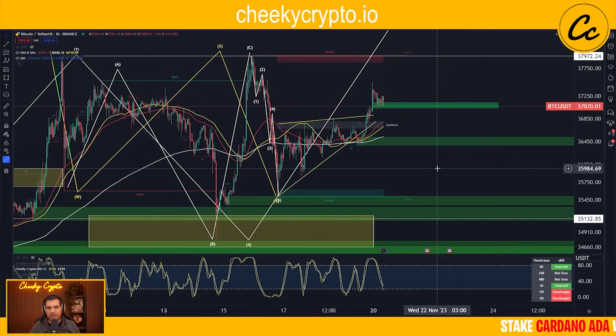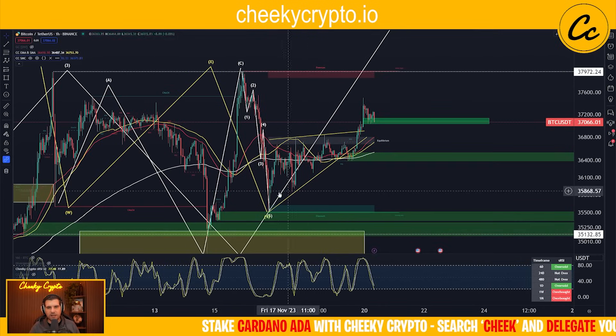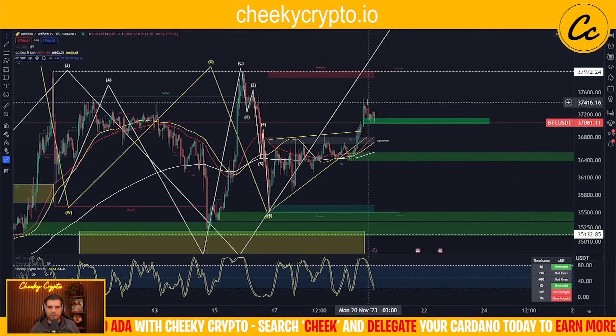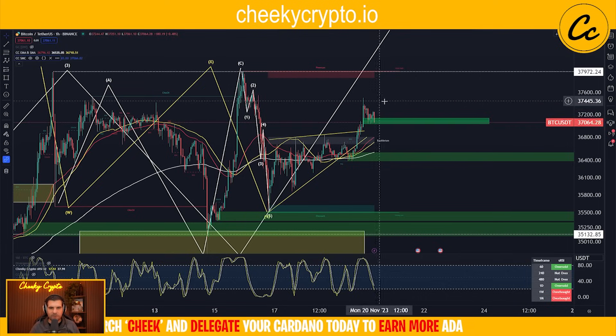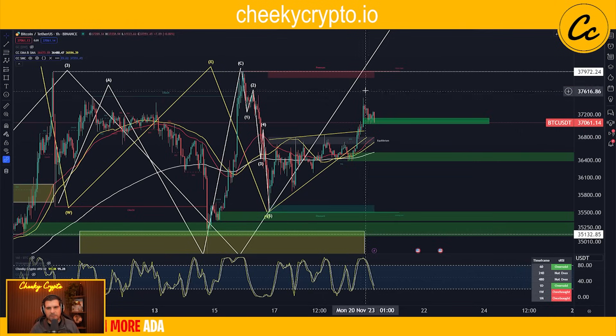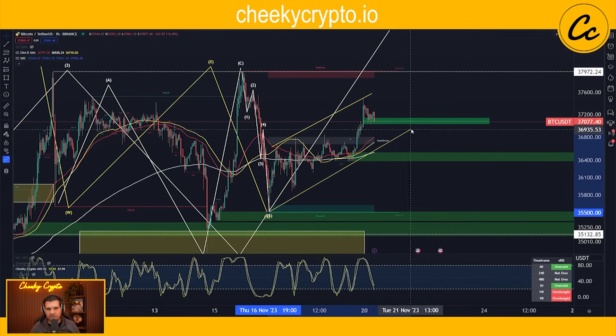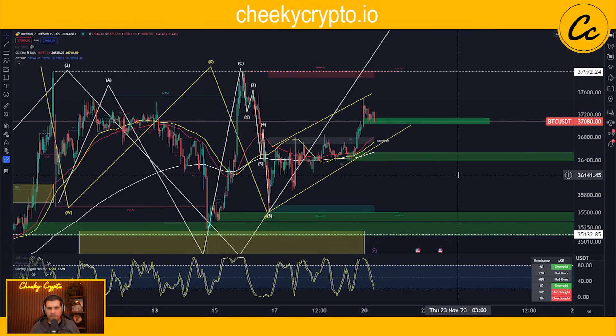Let's jump right into today's video. We'll kick things off with the one-hour time frame. Here we have Bitcoin paired up with USDT and we are using Binance as our data source. In a typical weekly close fashion, we usually have a push upwards - the bulls try to close in a stronger position - and then the bears fight it out. Most recently we've seen a push on the upside for the weekly close. We had a wedge pattern here, but it's no longer really a wedge pattern - it's become more of a parallel channel.